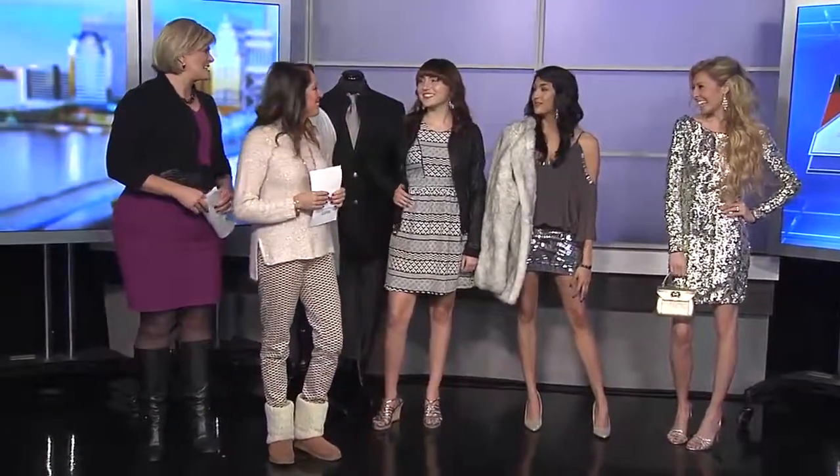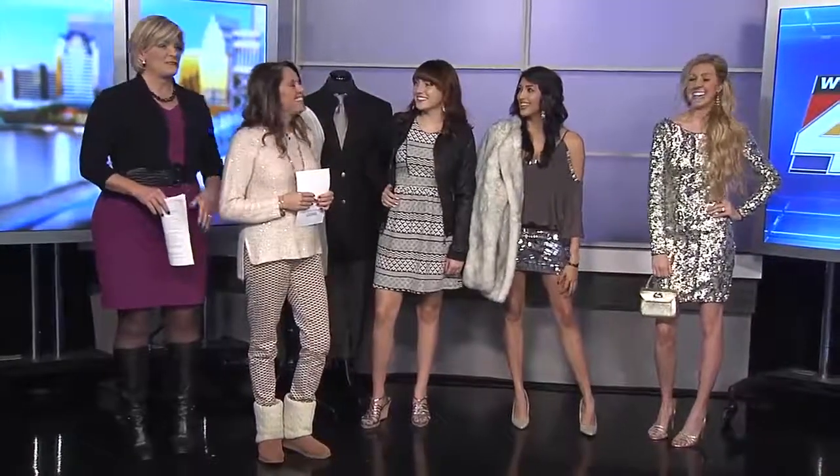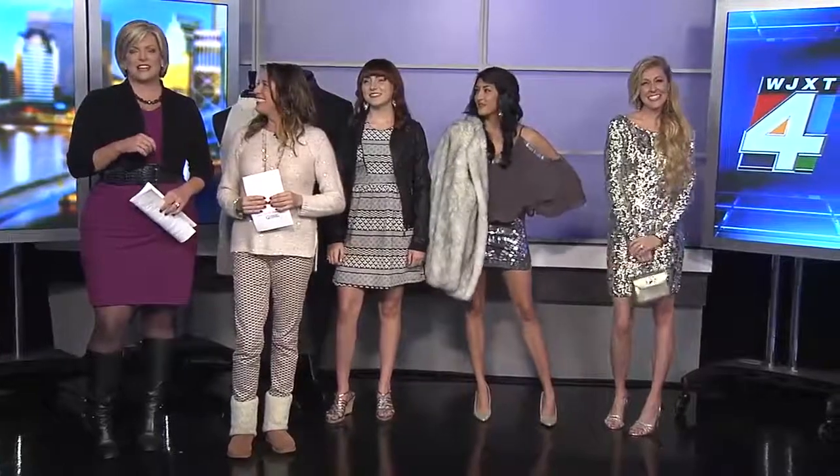Thank you, ladies — you all look fantastic. If you missed any of this interview or want to see any of these outfits again, all you have to do is look on the morning show page at news4jax.com.